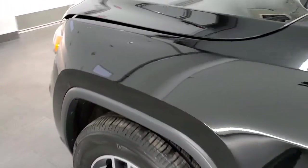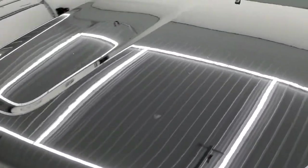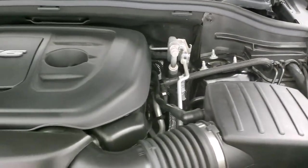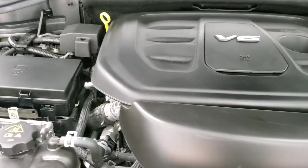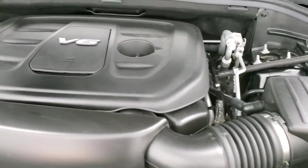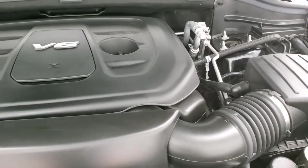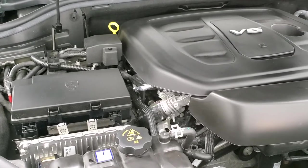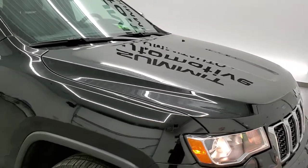I'd personally like to thank you for checking out the video today, and hopefully from this HD video you will have been able to tell just how clean this Jeep is all the way around — inside and out. Under the hood, we have the 3.6-liter Pentastar V6 motor. The engine bay is very clean and it runs very smooth. Once again, this vehicle has been fully safetyed and inspected by our service shop, has a fresh oil and filter change, all the fluids have been checked and topped off, and this Jeep is 100% ready to go.